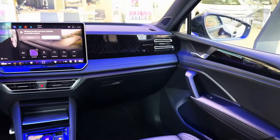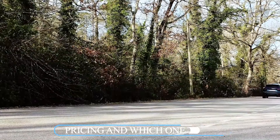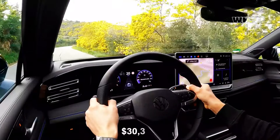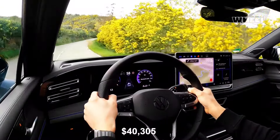Pricing and which one to buy: the price of the 2024 Volkswagen Tiguan starts at $30,305 and goes up to $40,305 depending on the trim and options. We recommend the mid-range SE trim.